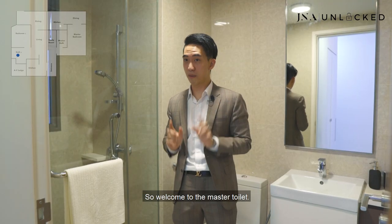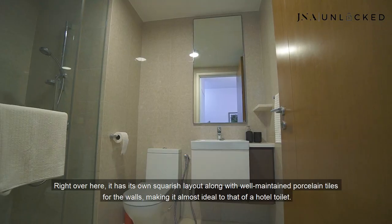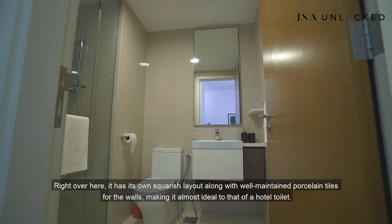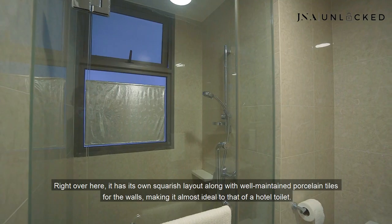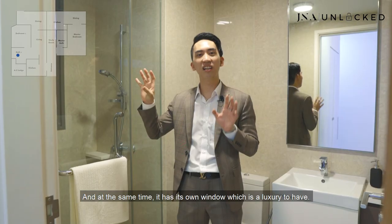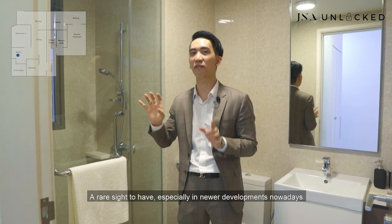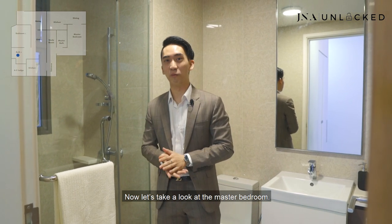Welcome to the master toilet. It has a squarish layout along with well-maintained porcelain tiles on the walls, making it almost identical to a hotel toilet. At the same time, it has its own window, which is a luxury and a rare sight to have, especially in newer developments nowadays.